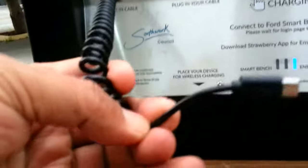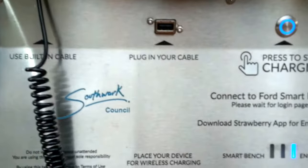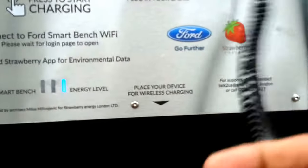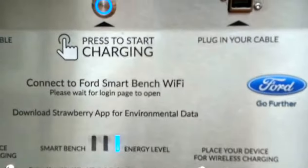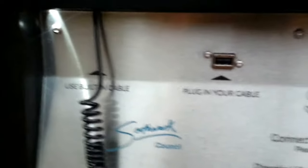Here you have the charging panels — you have Samsung and similar models, and you have the plug-in charger for a cable. You can get free Wi-Fi, and that is the iPhone charger here.